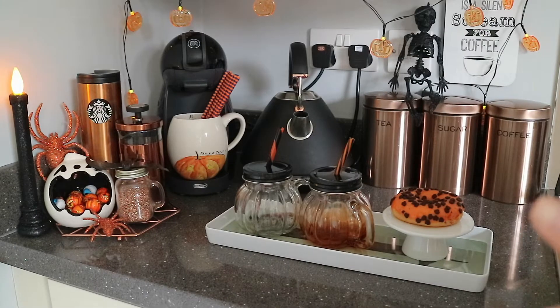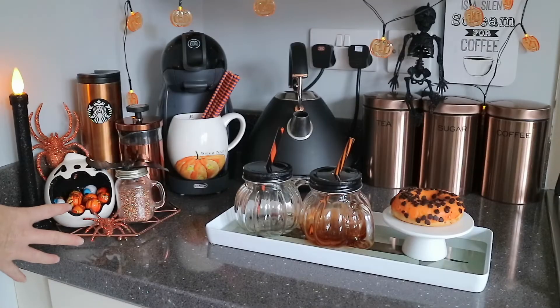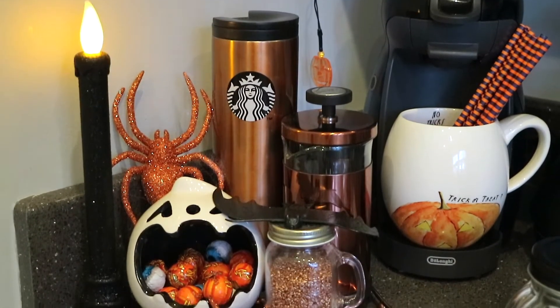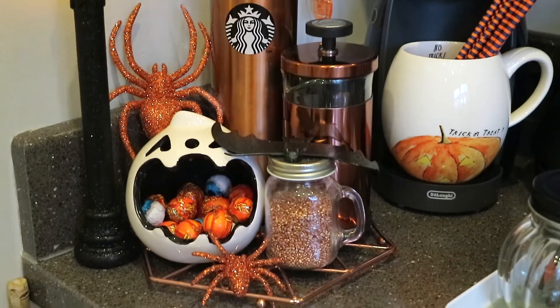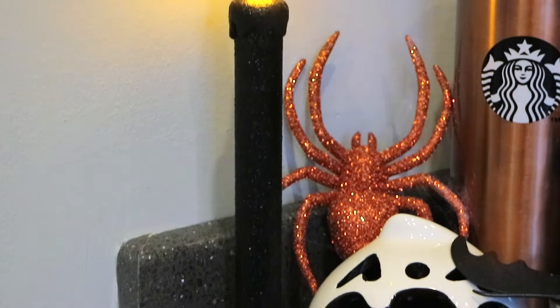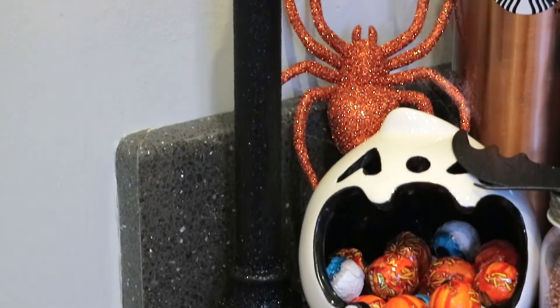First off, starting with the coffee bar area. This is the main section in the kitchen that I decided to really go to town with the Halloween decorations. Starting off with this section here, I just swapped out a few of my normal coffee bar pieces and essentials for some Halloween decor.